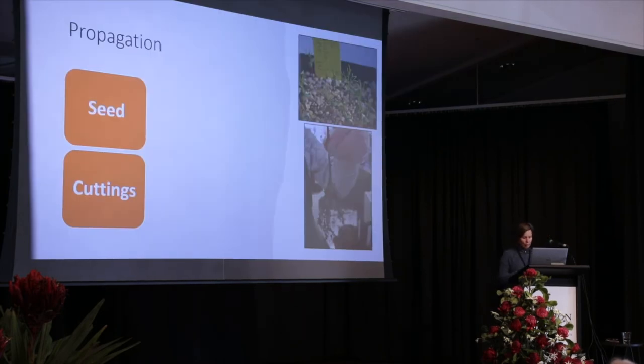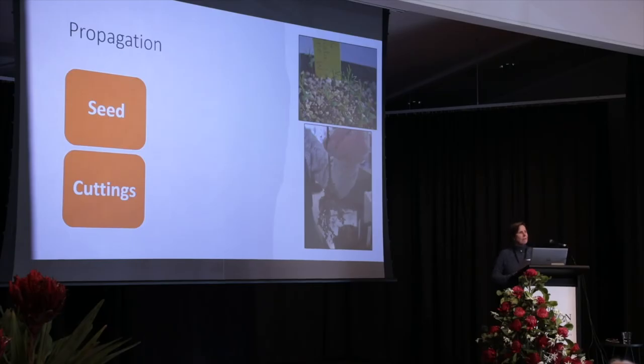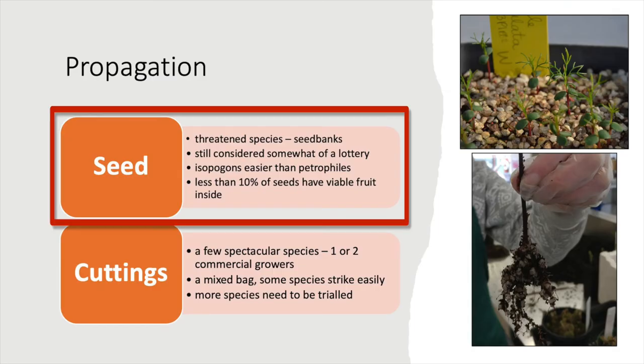Propagation could be really important for conservation if we need to replant species in the wild, establish seed orchards, or create ex-situ insurance populations. Seed is the traditional way that these species have been propagated.